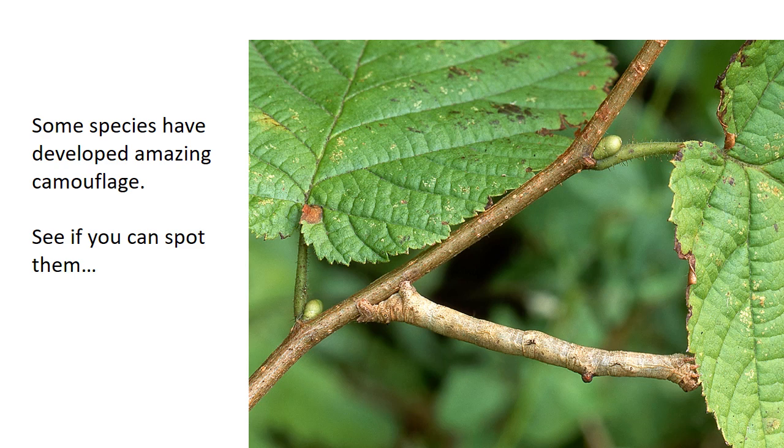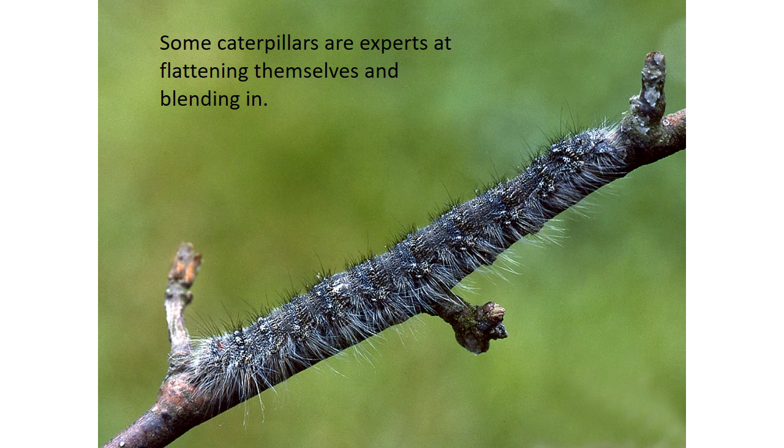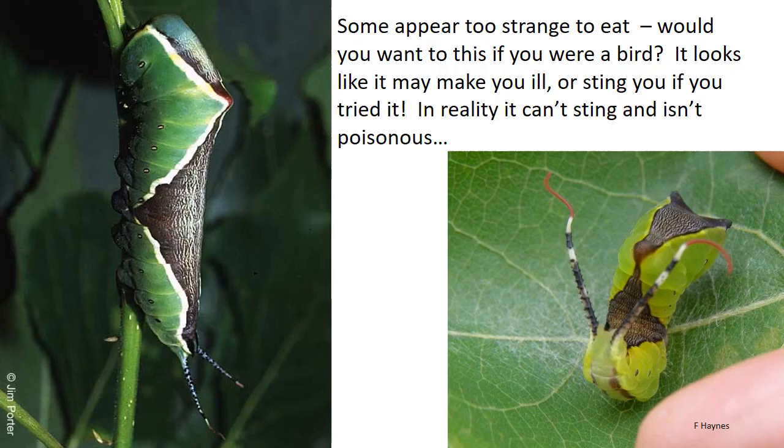Some species have developed amazing camouflage — see if you can spot them. This one obviously looks like a twig. Some are experts at hide and seek and just lie underneath a leaf or on the central rib of a leaf and blend in. Some caterpillars flatten themselves against a twig or a leaf and manage to blend in. Some just appear too strange to eat — would you want to eat this caterpillar if you were a bird? It looks like it might make you ill, with those tails it waves around looking like they might sting you, but in reality it can't sting and it isn't poisonous.